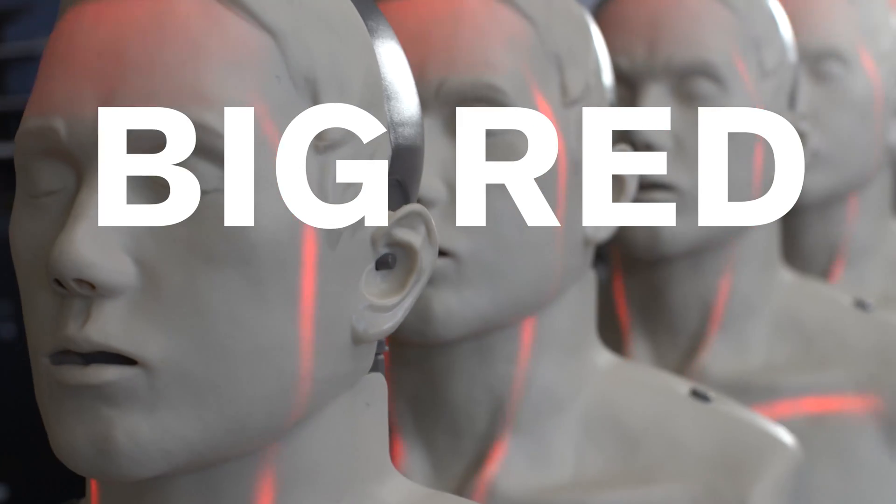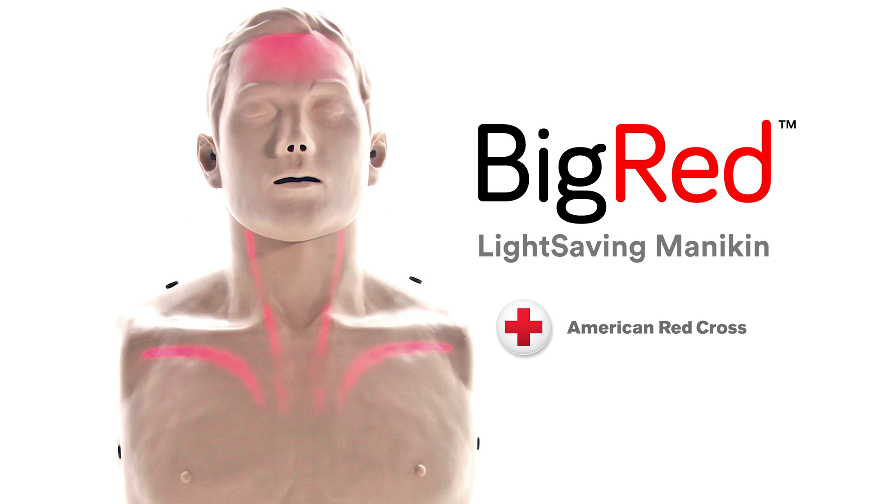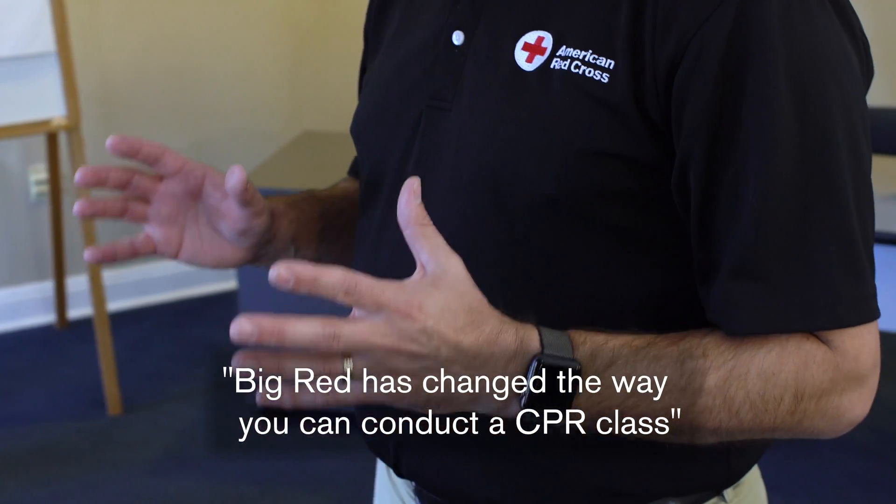Teaching students with Big Red Mannequin is a game changer in CPR education. When Big Red lights up, the students just understand what they're doing. Big Red really has changed the way you can conduct a CPR class.